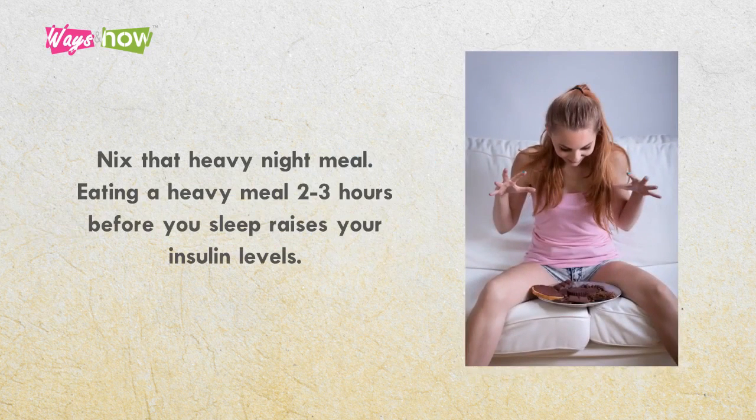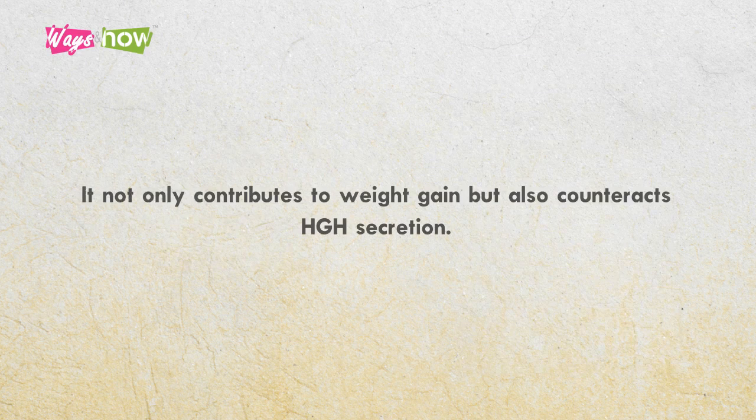3. Nix the heavy night meal. Eating a heavy meal 2 to 3 hours before you sleep raises your insulin levels. It not only contributes to weight gain, but also counteracts HGH secretion.